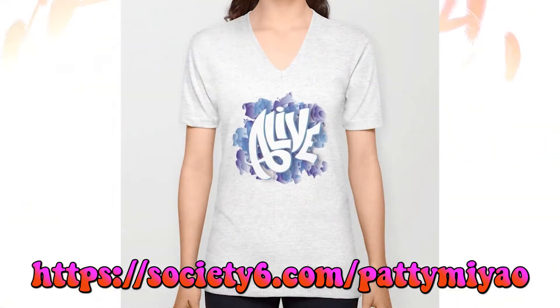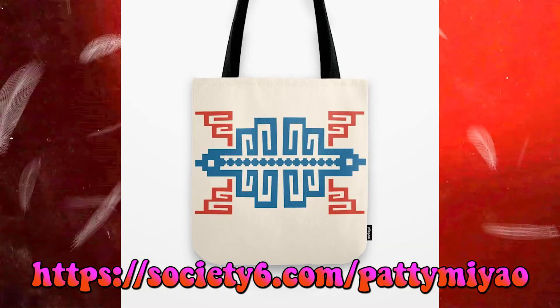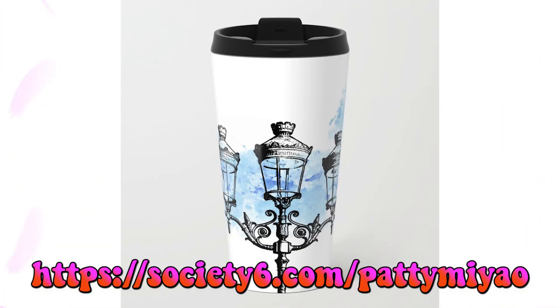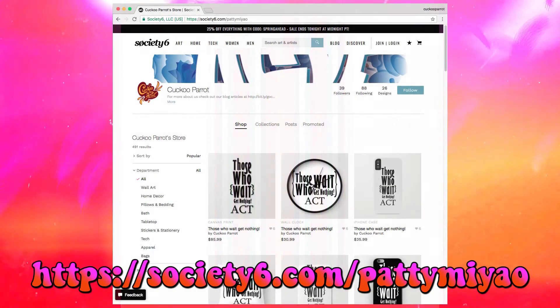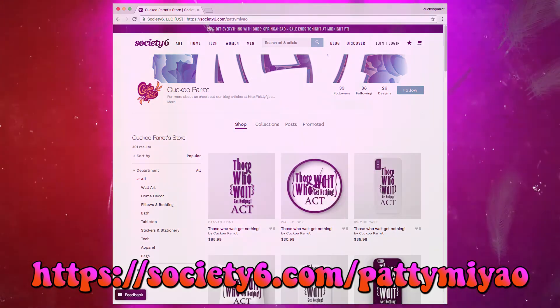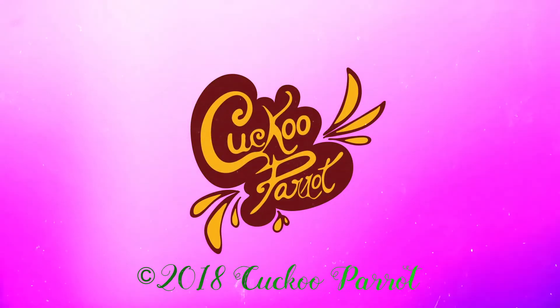I'm having a small little shop on Society6 and you are a designer. You started putting your designs on mugs and t-shirts. Are you enjoying yourself? I'm enjoying it quite a lot. Awesome. Thank you.